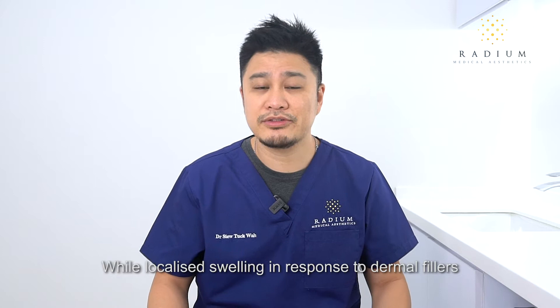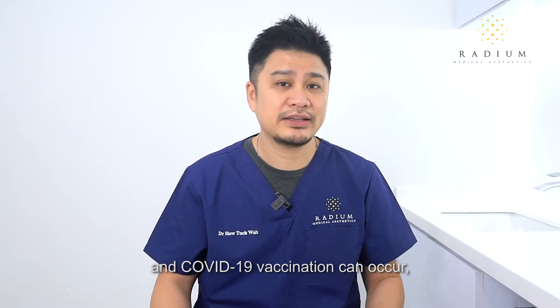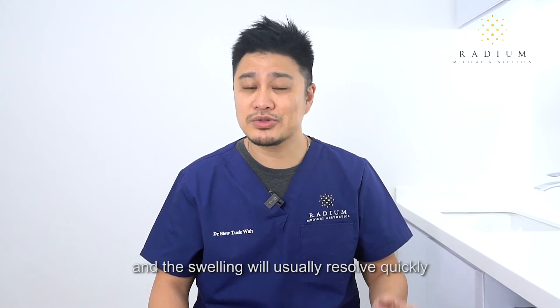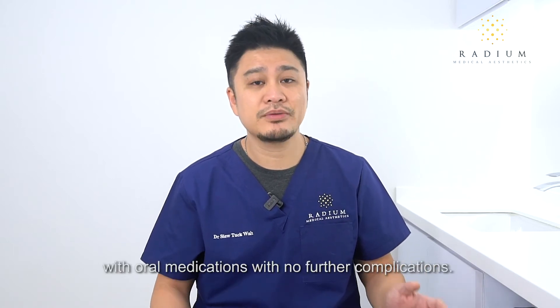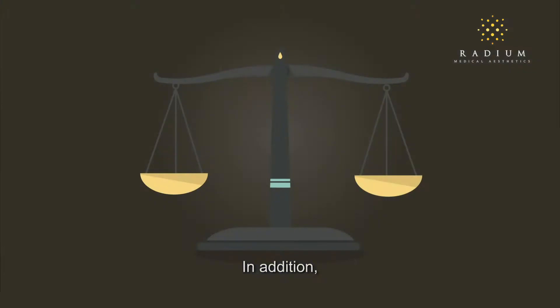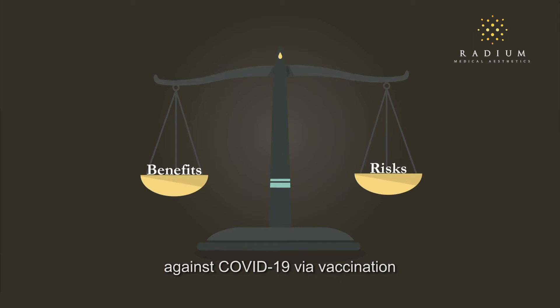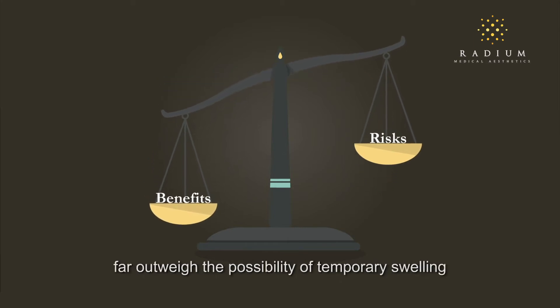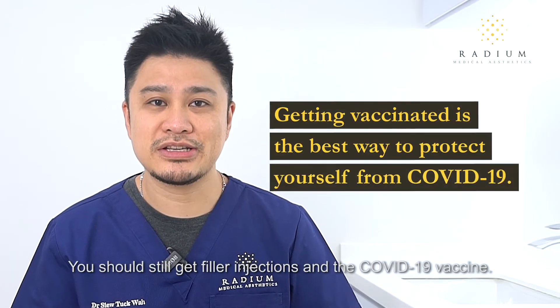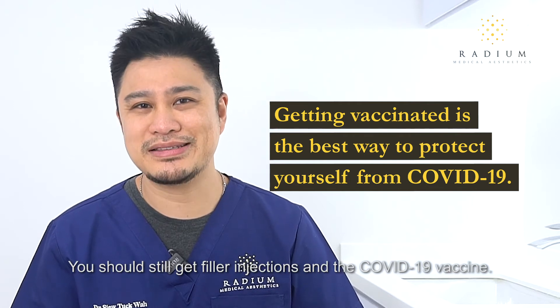While localised swelling in response to dermal fillers and COVID-19 vaccination can occur, it is important to note that these cases are rare and the swelling will usually resolve quickly with oral medications with no further complications. The benefits of protecting yourself against COVID-19 via vaccination far outweigh the possibility of temporary swelling with dermal fillers. So the short answer is yes, you should still get your filler injections and the COVID-19 vaccine.